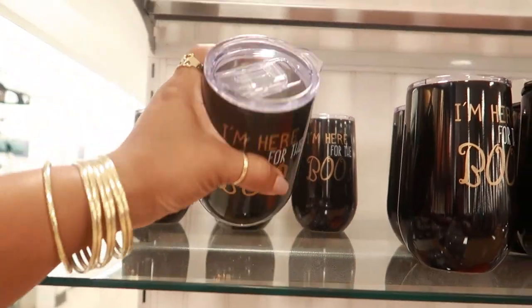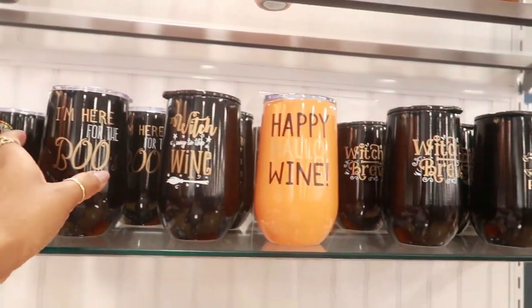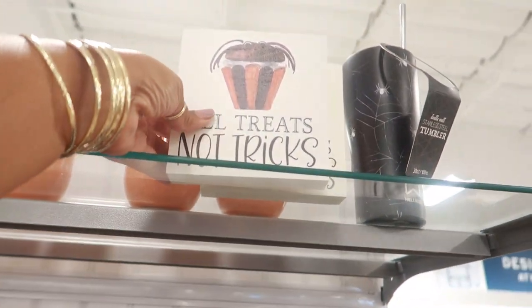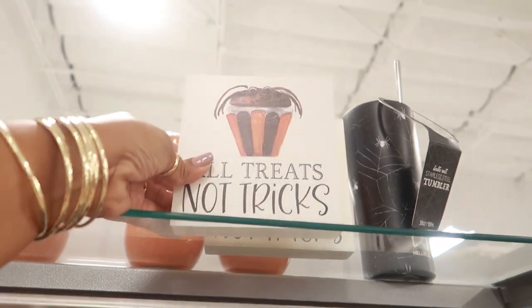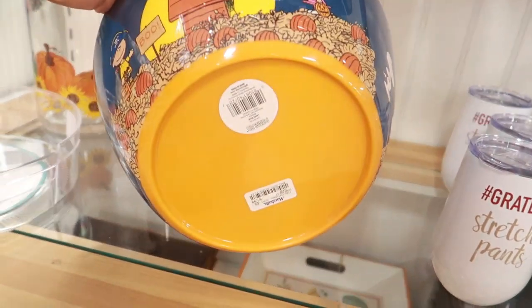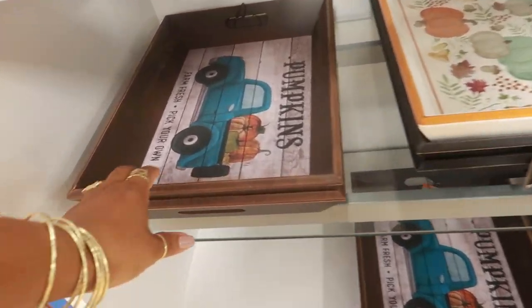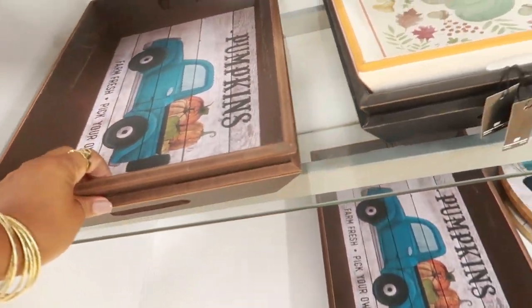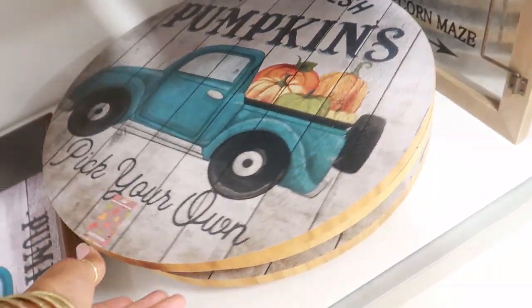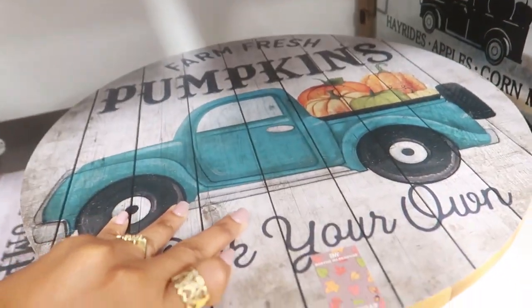Right next to that you've got more cups for $7.99. 'Poison — All Treats, No Tricks.' A little Snoopy bowl for $8, and some trays. You can get the black truck or this lazy Susan — that is $16.99.